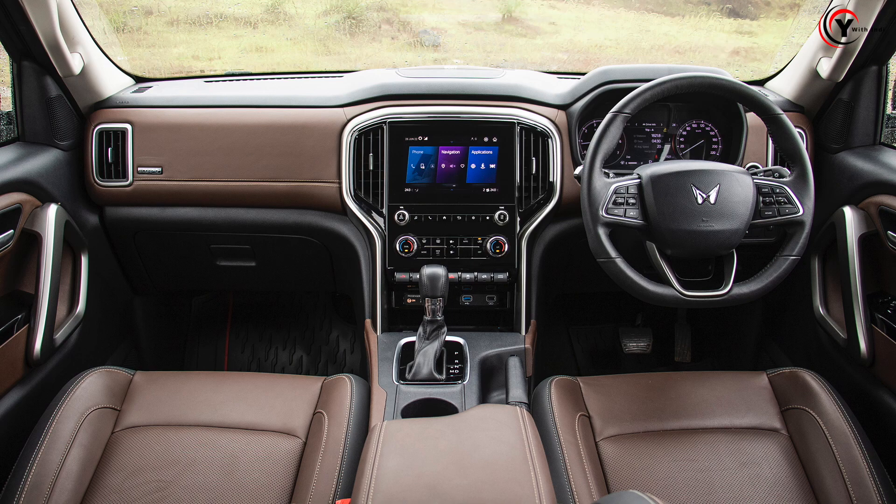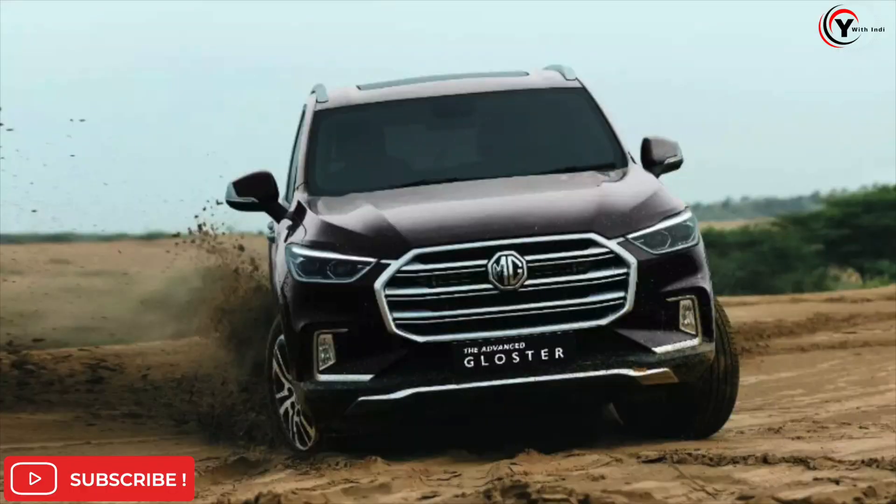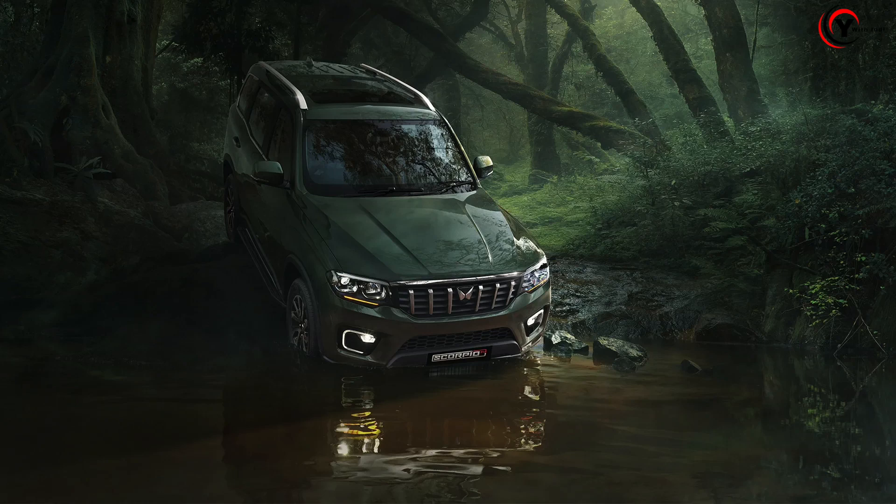MG Gloucester is a direct competition for Toyota Fortuner. And if we talk about 4x4, you get the 4x4 Scorpio N in a very basic form. As long as we have tested, you don't get the differential lock — we didn't get it in our test vehicle, but we could be wrong. However, you get multiple modes in MG Gloucester, like snow mode, mud mode, and wet mode — which you don't get in Scorpio N.